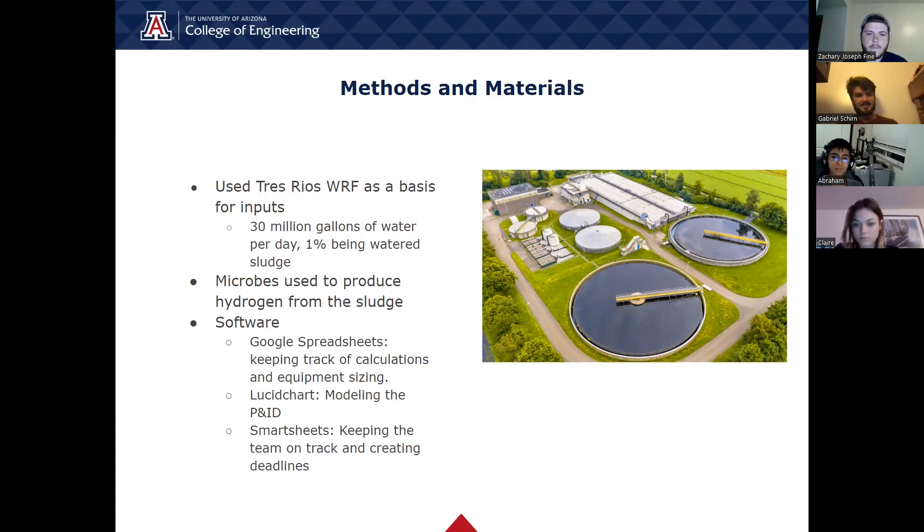To keep track of all our numbers and calculations, we used Google Spreadsheets. Our team also used Lucidchart to create our P&ID and Smartsheets to keep track of our assignments and better divide up the work to be more efficient.